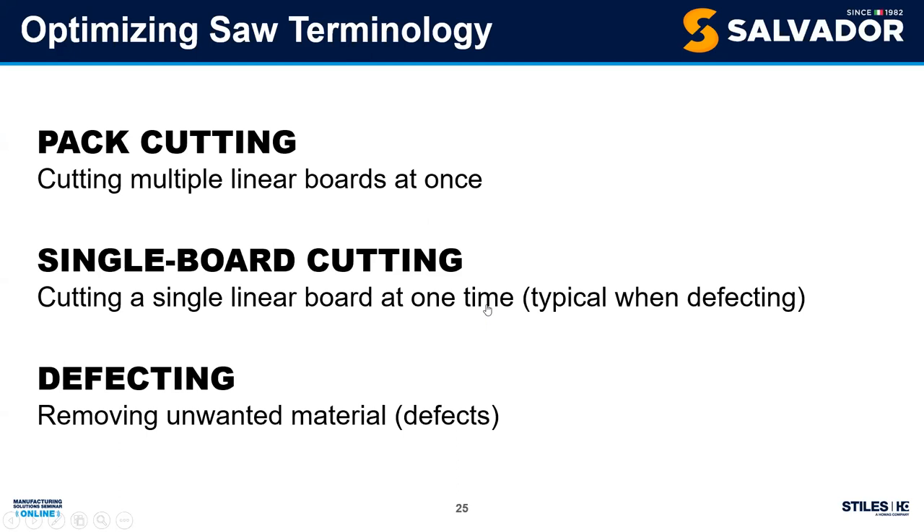Single board cutting: why do this when we want volume and efficiency? The answer is defecting. As an inspector-operator, I can look for knots and defects, mark them with a crayon, and remove them from the process. It also gives me the opportunity to buy lesser-grade material at a great price and call out the premium components that meet the cut list. Single board cutting is one of the main advantages of an optimizing saw — available on both through-feed and pusher machines.